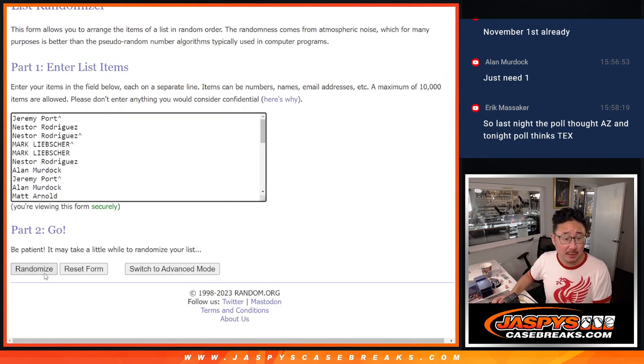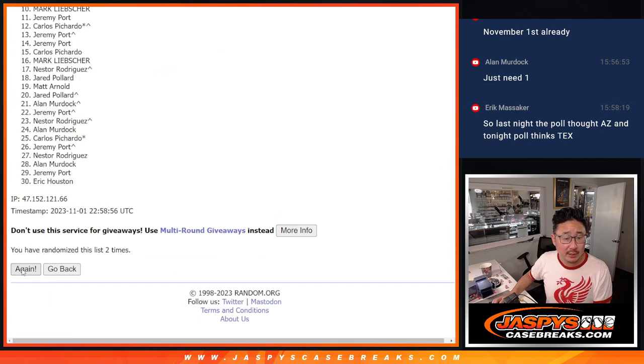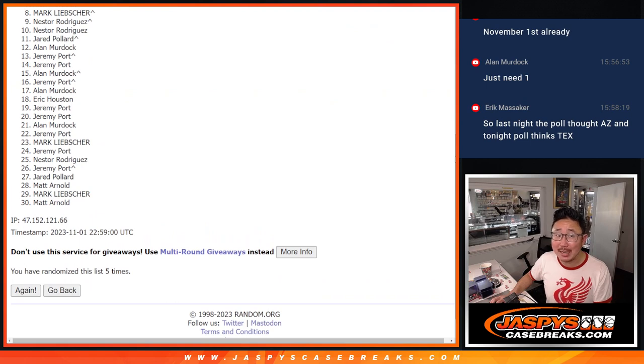2 and 3, 5 times. Good luck. 1, 2, 3, 4, and 5th and final time. So there will be a lot of sad faces here, especially spot 8. Mark, you got close, just not quite this time. But 8 through 30, thank you for trying. Appreciate you. Top 7, happy time to you because you've got spots in the next break.